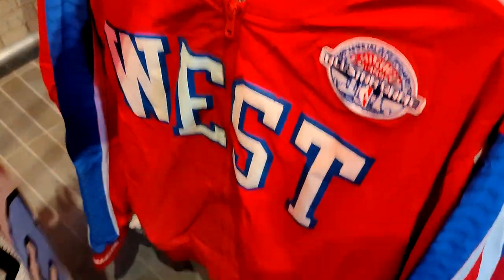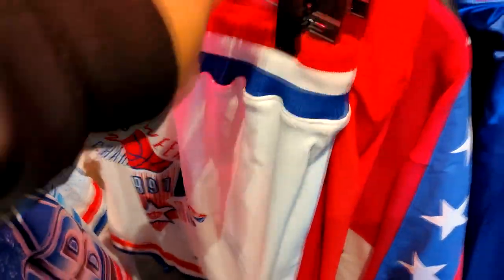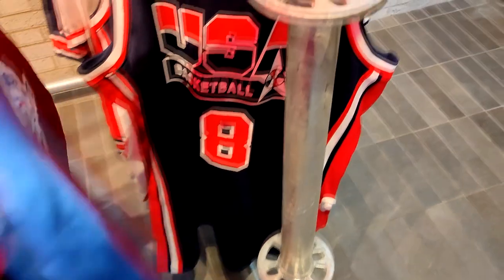Finally came across the West All-Star coat — it's pretty decent. Got some old-school, decent little gear up in here. They got the coat. Overall it's definitely nice. Then they got the USA basketball gear going hard.